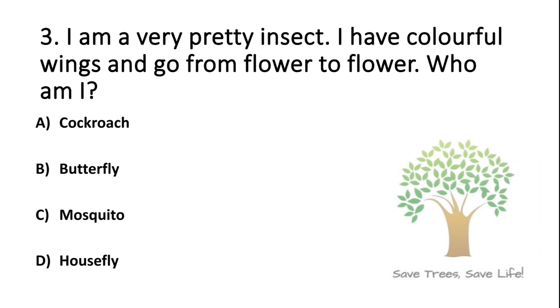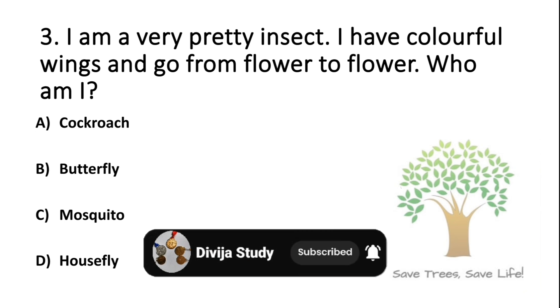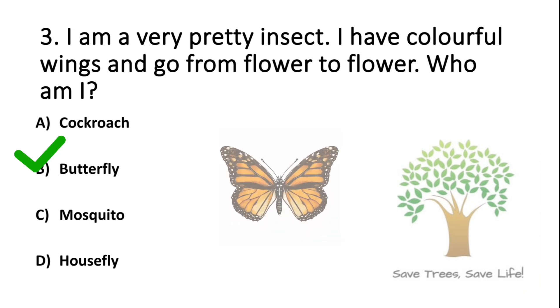Question number 3. I am a very pretty insect. I have colorful wings and I go from flower to flower. Who am I? Option A: Cockroach. Option B: Butterfly. Option C: Mosquito. Option D: Housefly. So the answer is Option B: Butterfly.